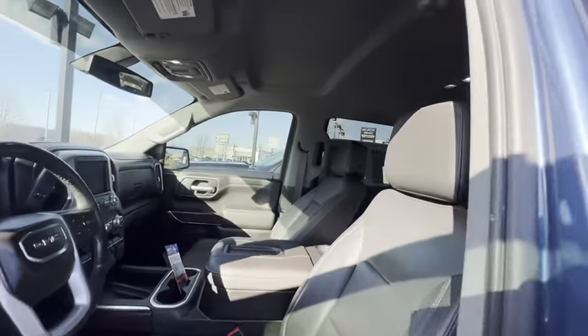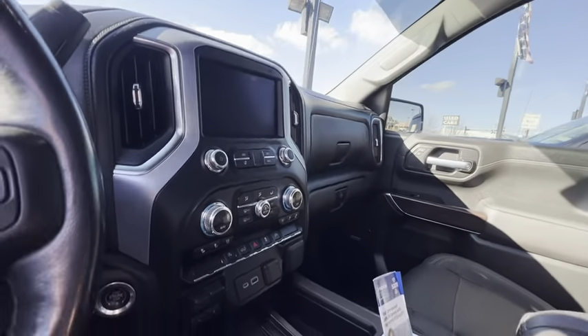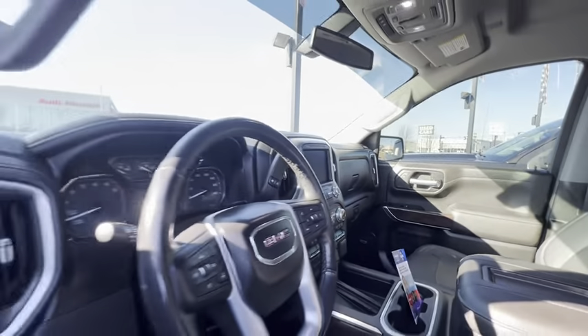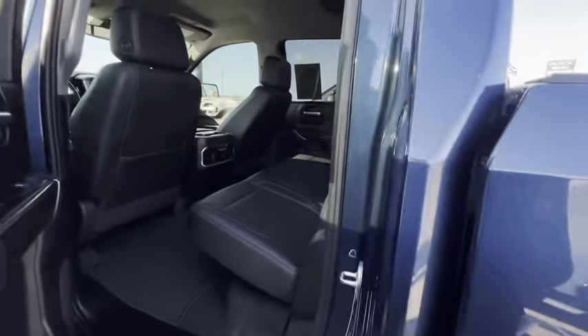Let's take a look at the interior. Leather, heated and cooled seats, wireless charger, cruise control, heated steering wheel, power seats, 4-wheel drive. This thing is loaded. Got the Bose sound system.